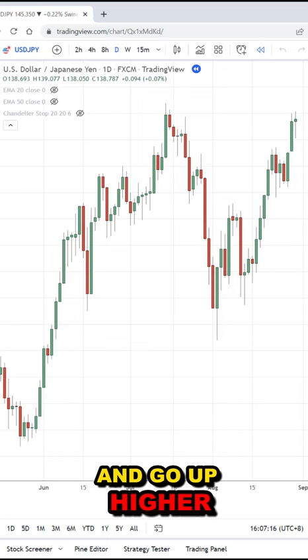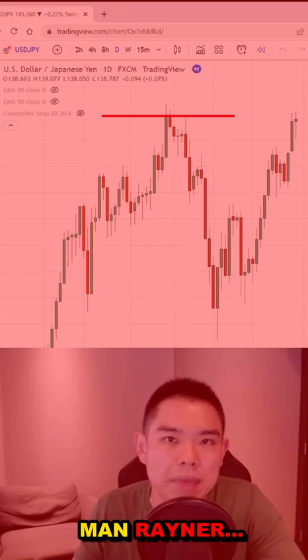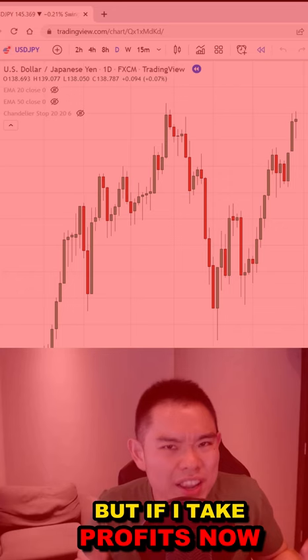So near this high, you are faced with a question: should I take profits now? But if I take profits now, the market could break out higher and then I miss the rest of the move. Yes, that could happen.